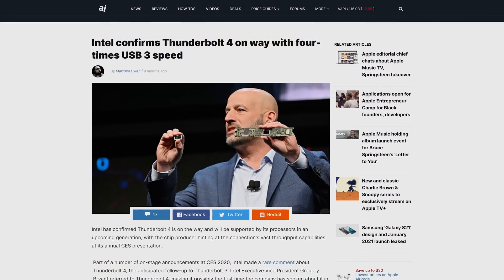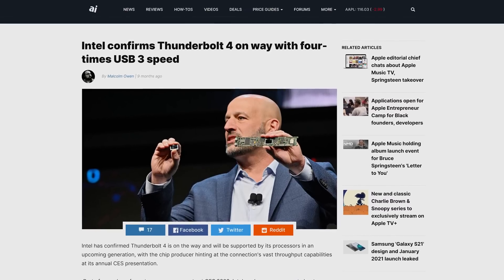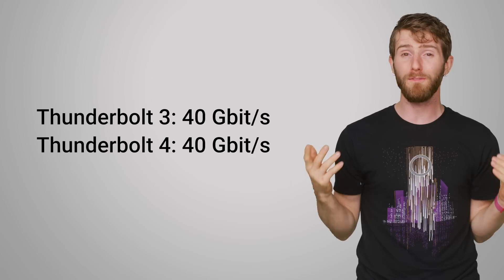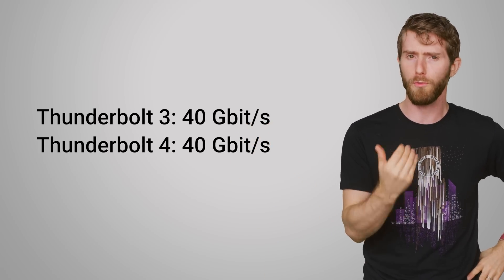Typically when we get a new version of some kind of technology, one of the key selling points is it's way faster than your old one. And in fairness to Intel, Thunderbolt 4 is four times faster than USB 3 — except USB 3 is not the previous generation technology for Thunderbolt. Intel was also referring to the version of USB 3 that is 10 gigabit per second, not 20 gigabit. So at 40 gigabit per second, Thunderbolt 4 actually has the exact same transfer speeds as its predecessor, Thunderbolt 3. So is there any real reason to get excited?